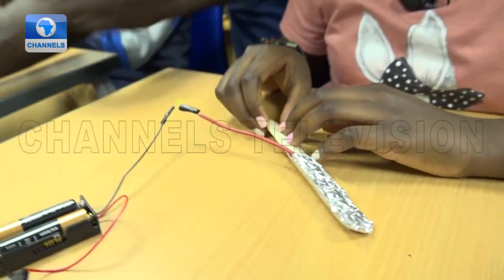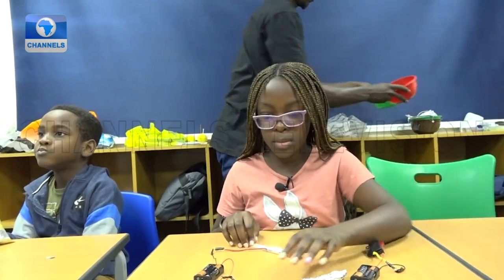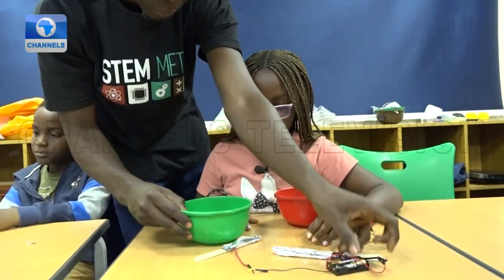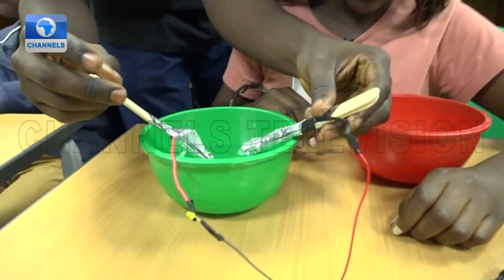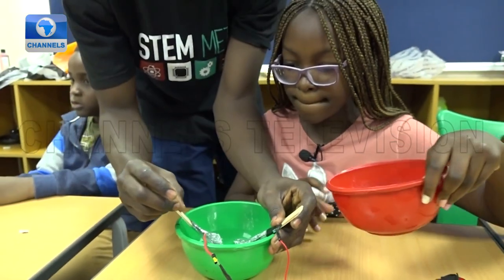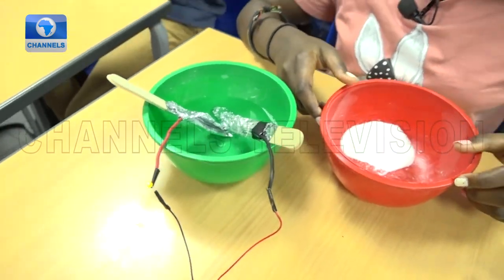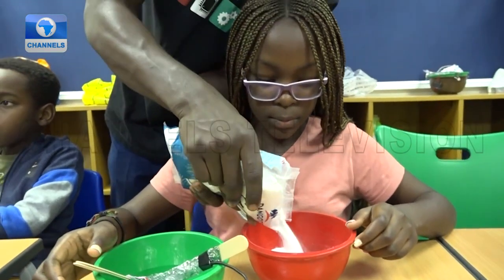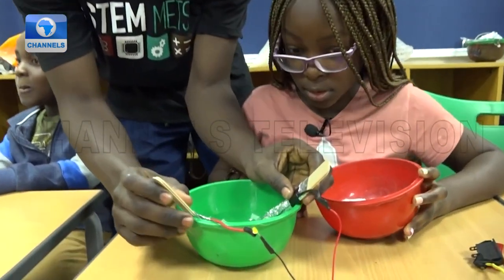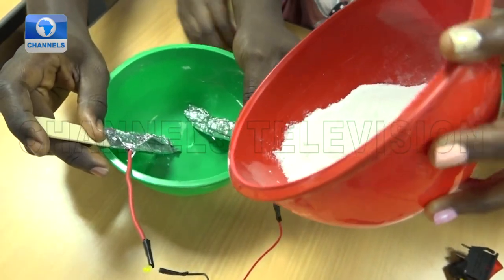Now, our experiment for today shows us how to close the cell using water and salt. So now I'm going to hold the popsicle stick inside the water and you're going to slowly add salt to the water. Water is a conductor of electricity, right? But the popsicle sticks are still not making contact in the water. So now, slowly add some salt to the water and watch the LED lamp.